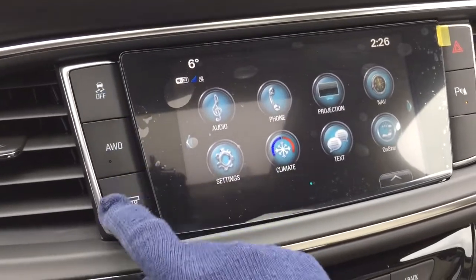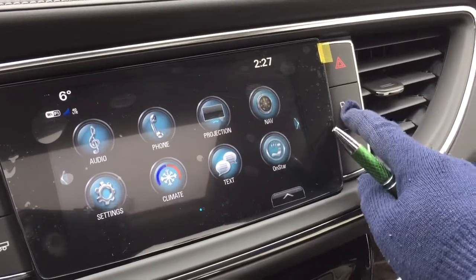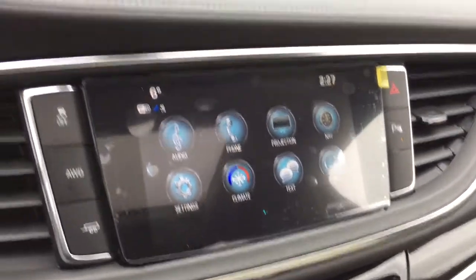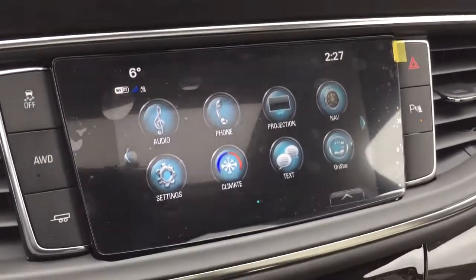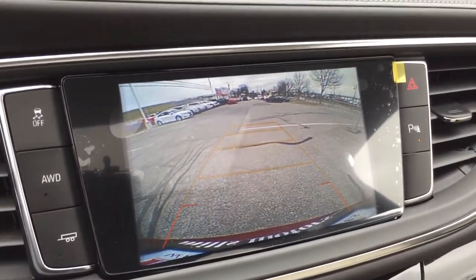You've got traction control, all-wheel drive on and off, trailering mode, hazards, parking sensors on and off — and you do have the parking sensors in both the front and the rear. Of course, when you throw this into reverse you get that full color rear backup camera with trajectory.